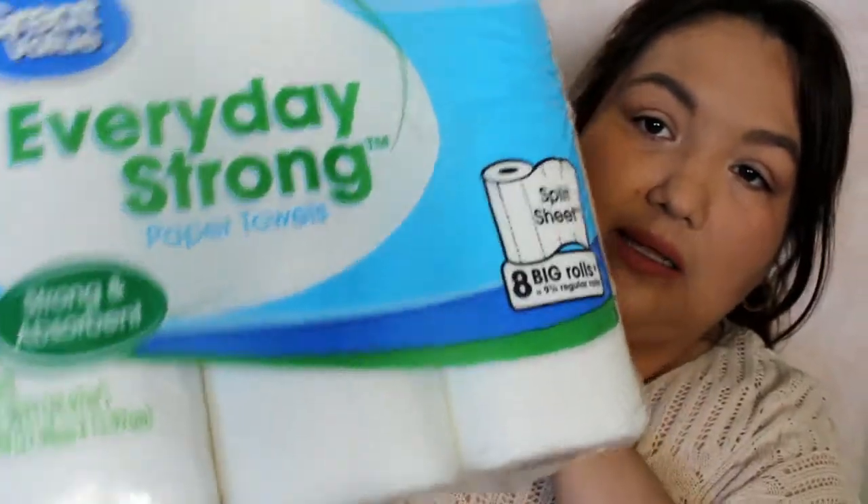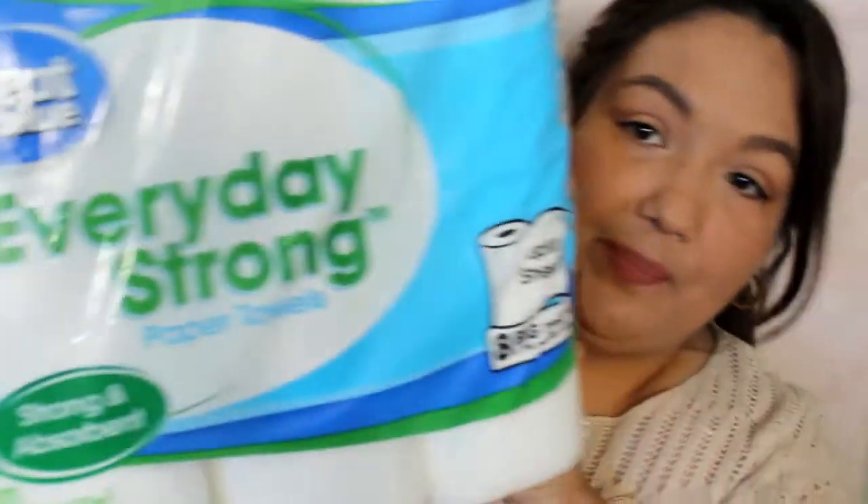The very last thing I got was some paper towels. It looks like they changed the packaging on their paper towels — this is the Walmart brand and these are the Everyday Strong. You get eight big rolls, and I like the ones that you can split and decide which size you want. That's the last thing I got. Finally, I remembered to film this haul for you before I put it all away. Thank you guys so much for watching. If you want me to do more Walmart hauls like this, please give this video a thumbs up, and for more videos please subscribe. I will see you in my next video!